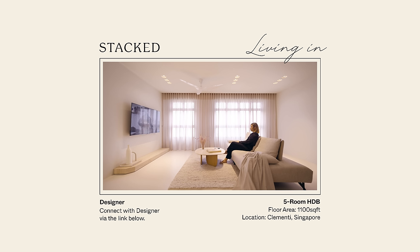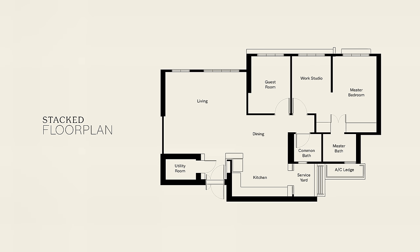This apartment is located at Clemente, whereby it's a newer development, slightly off path, but it still offers the proximity to the main areas. The apartment is 1,100 square feet.